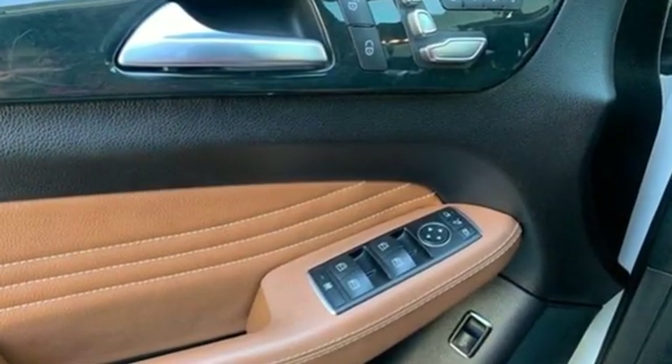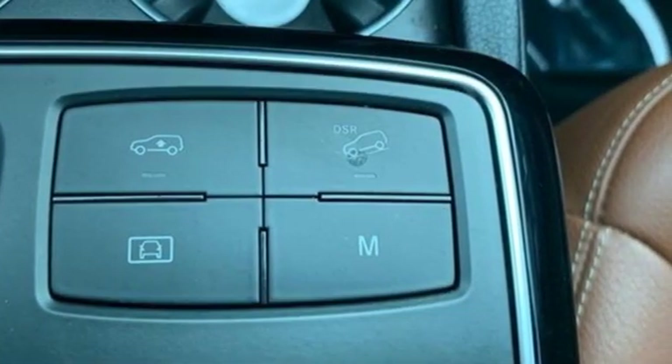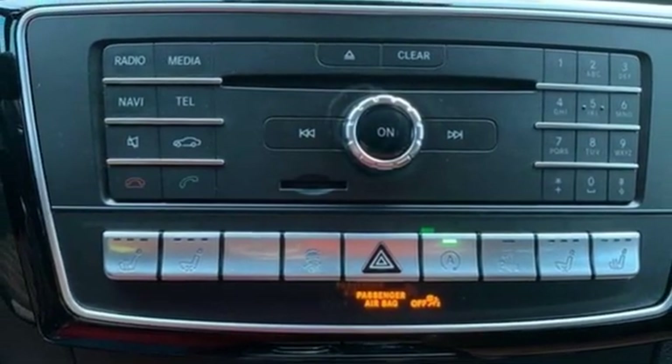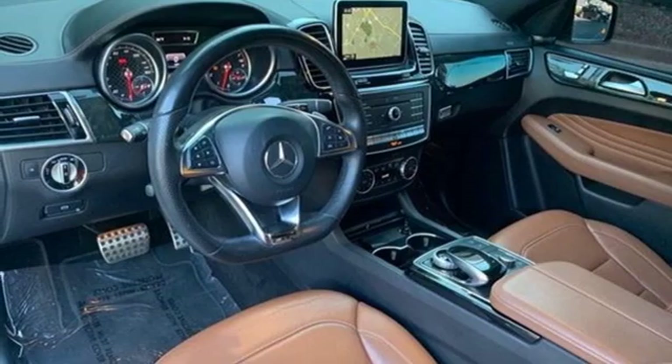Automatic transmission, Airmatic Height Adjustable Automatic with Driver Control Suspension, Command APS Integrated Navigation System with Voice Activation, Apple CarPlay, Dual Zone Climate Control, Auto Dimming Rear View Mirror.